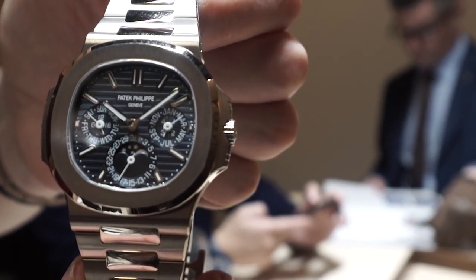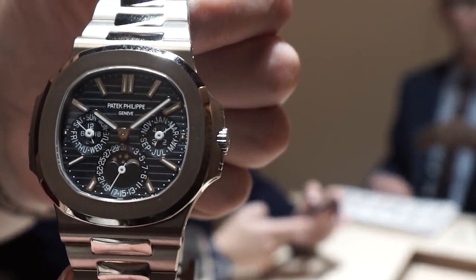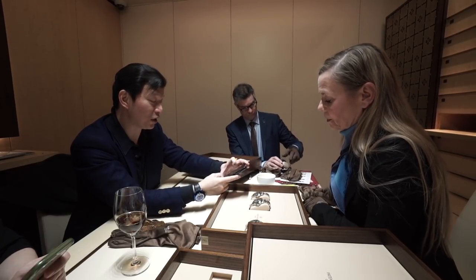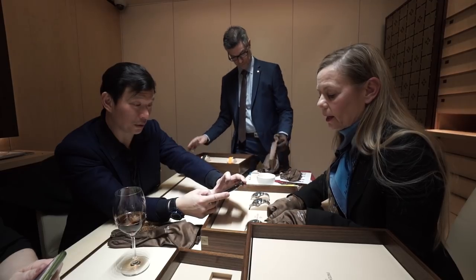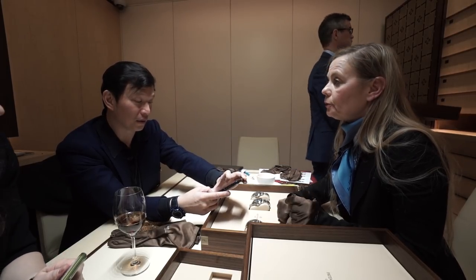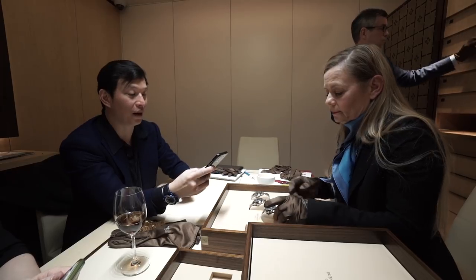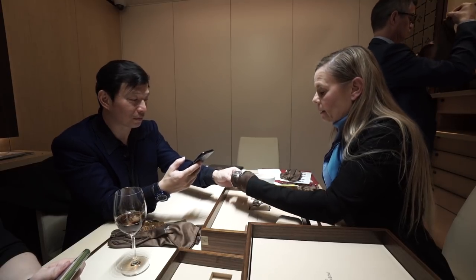Here we have the Nautilus family with calendar indications. We have the famous 5712, we have the annual calendar version, and now for the first time a perpetual calendar in white gold — the thinnest in the Nautilus family, using the caliber 240 with perpetual calendar. In this new Nautilus in white gold with perpetual calendar, we also introduced a new folding clasp with a new secured system.